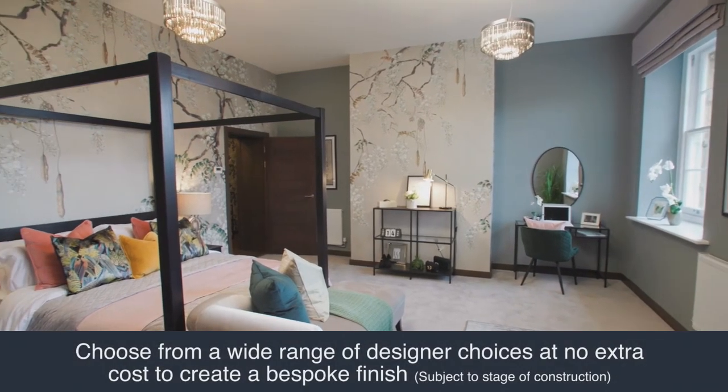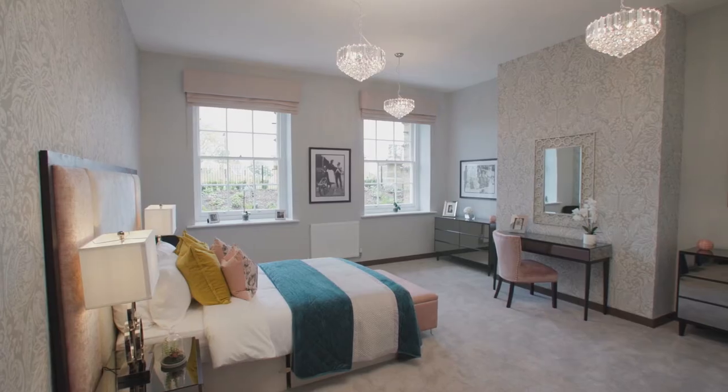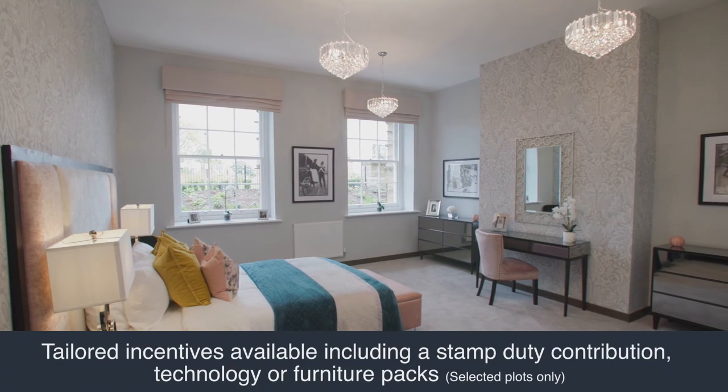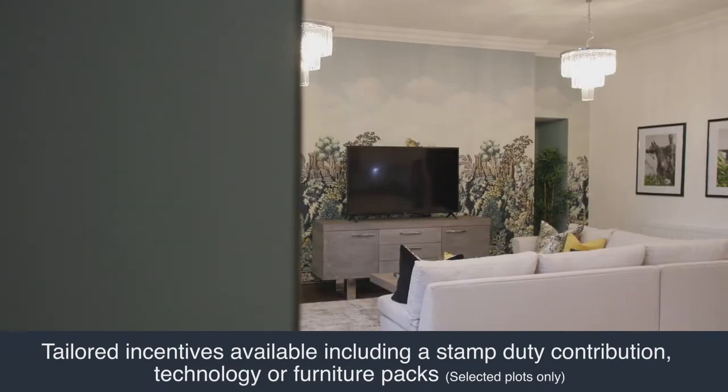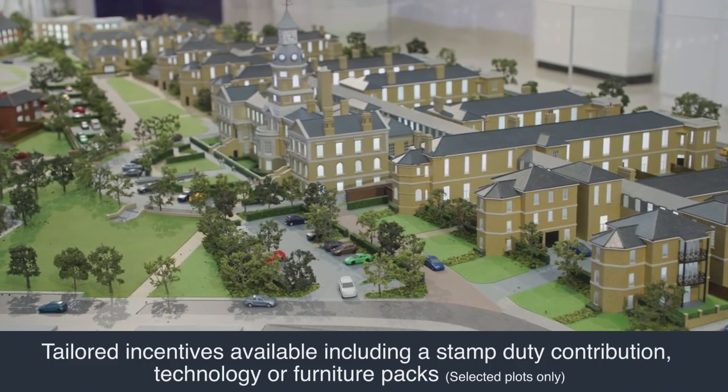At Gunhill Park we offer tailored incentives to suit the individual needs of our purchasers, contributions towards stamp duty or the offer of furniture packs to help you set up your new home.